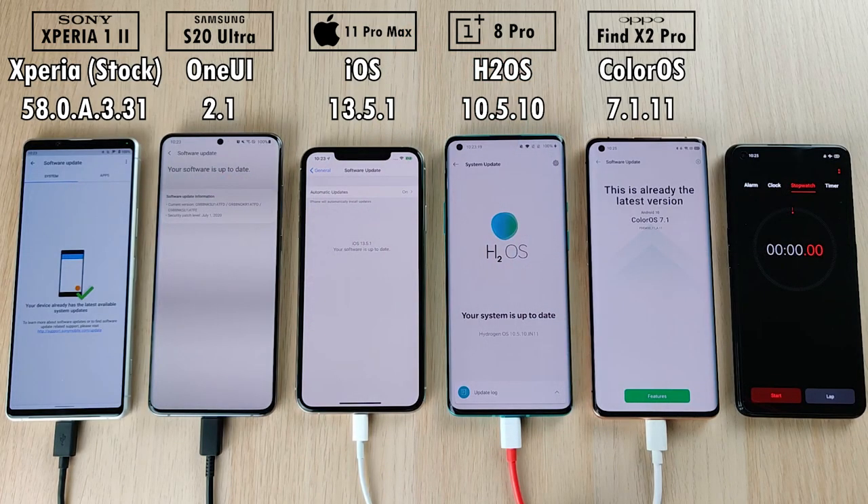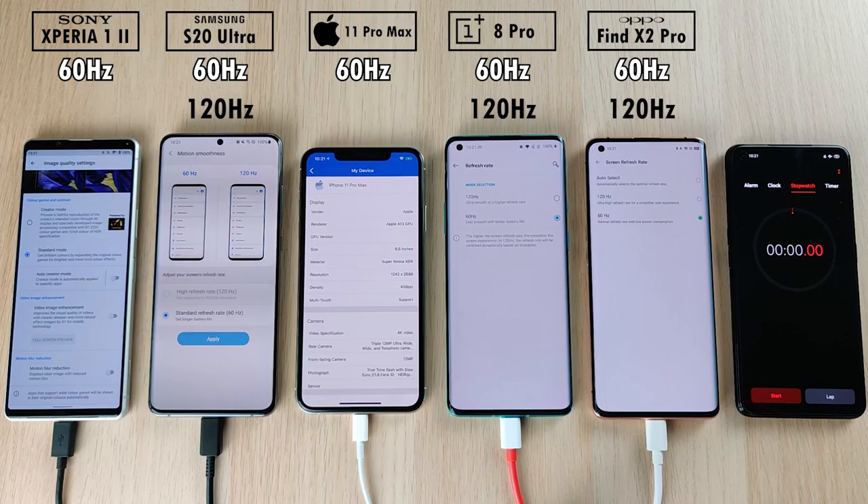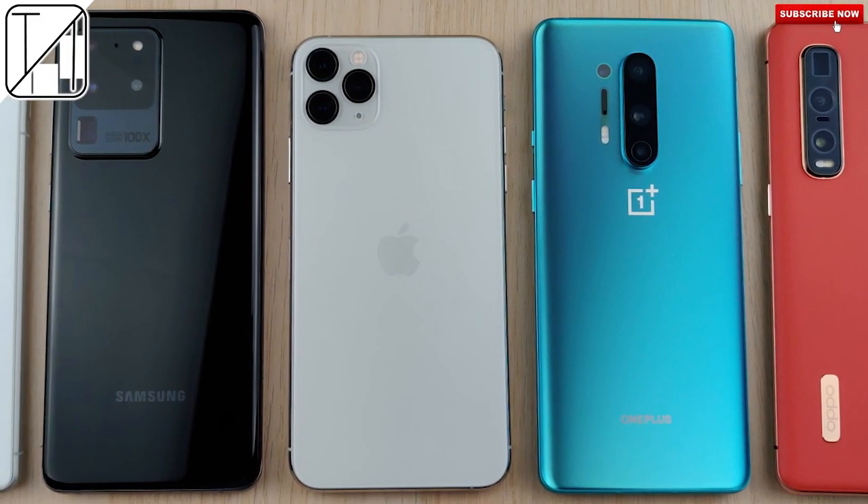All of them have been updated to their latest available software and we have very high resolutions on all devices. The highest pixels per inch is on the Sony Xperia 1 Mark II with close to a 4K screen. I have dropped the 120Hz refresh rate panels of the Samsung, OnePlus, and OPPO down to 60Hz to match that of the iPhone and the Sony.